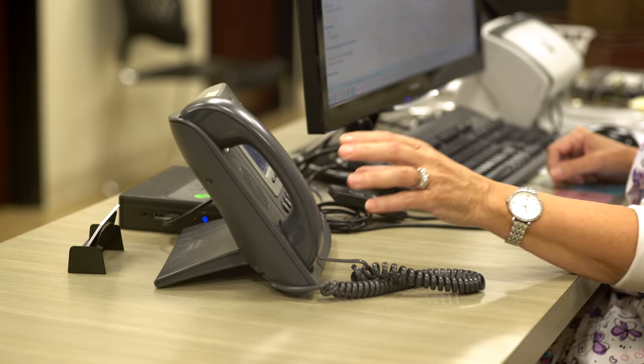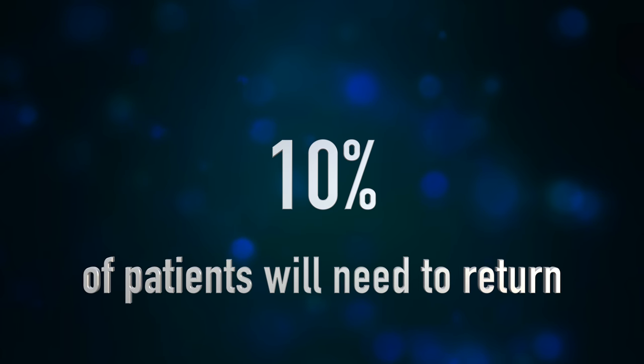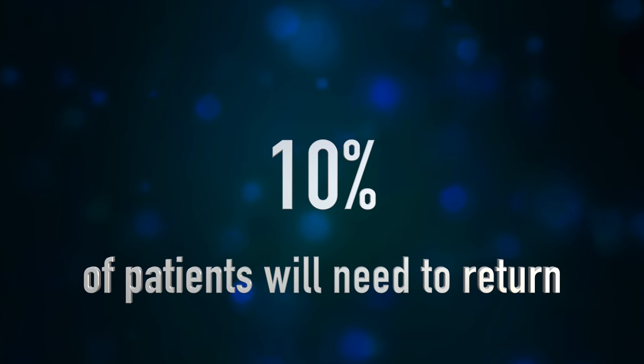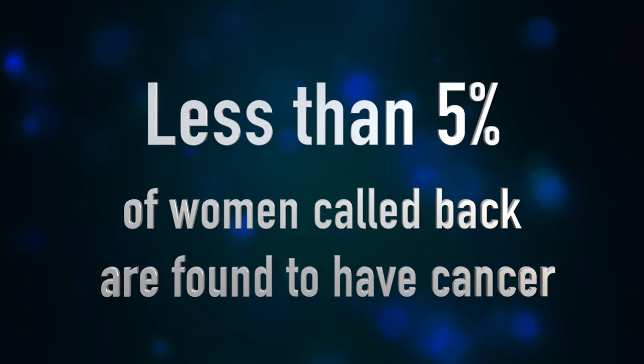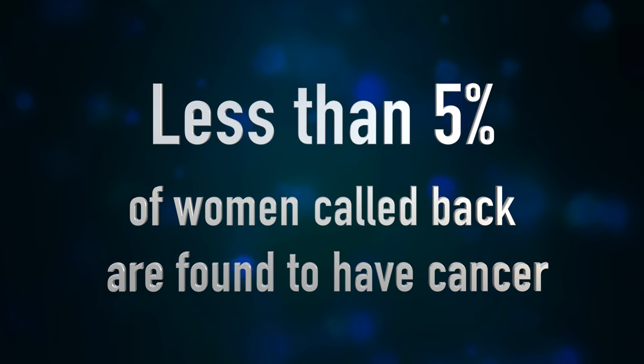You will also receive a notice in the mail, usually within the week. If no abnormalities were detected, there is nothing for you to do until your next mammogram in one year, and you will receive a reminder. Approximately 10% of patients will need to return for additional imaging, which might include mammographic views, ultrasound, and/or biopsy. If you are called back to have more pictures taken, it does not mean you have cancer. In fact, less than 5% of women called back for more imaging are found to have cancer. Most patients still end up with a normal result after additional imaging.